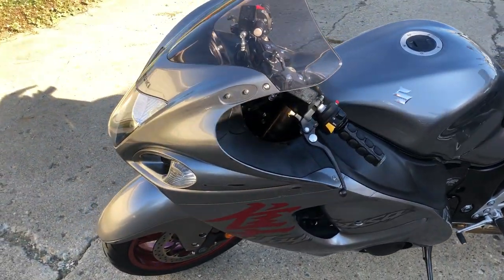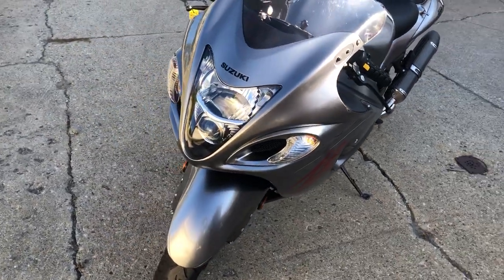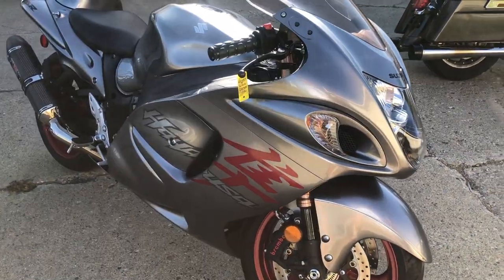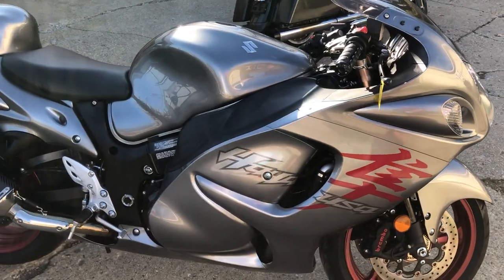Certified under Suzuki factory warranty until 2025. Nice clean bike, just serviced here at a factory authorized Suzuki dealership. Inspected, all the fluids have been changed and everything works. It's got a Yoshimura Carbon Fiber Tri-Oval Dual Exhaust. This thing sounds mean, guys.